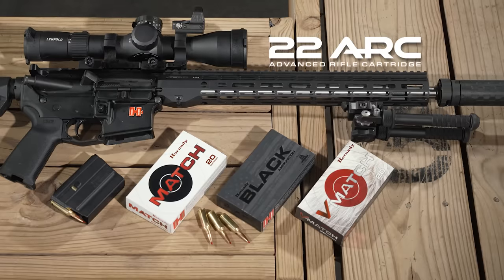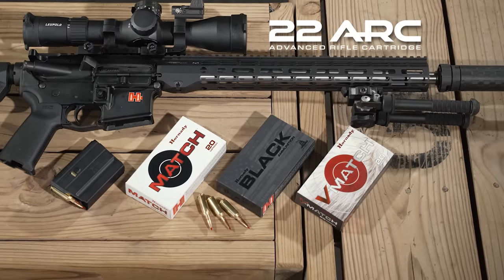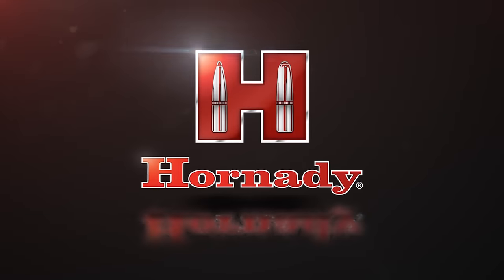For consistent, repeatable performance, trust the .22 Advanced Rifle Cartridge from Hornady.